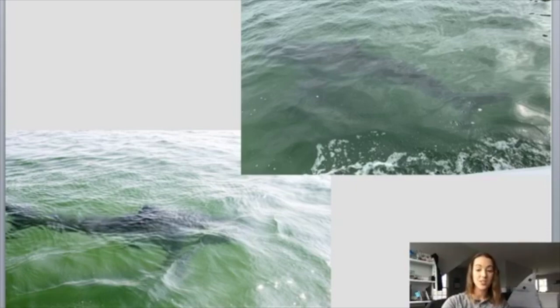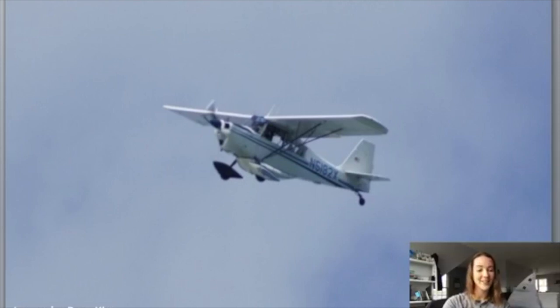We actually use a spotter pilot. Our spotter pilot's name is Wayne Davis, and he is our eyes in the sky. Wayne has the best view of everyone because he's higher up in the air, so he can actually see those sharks from the air as he is flying. Once Wayne finds a shark, he sends the GPS coordinates of where that shark is and directs the research boat to it. Then they are able to tag it and study it.